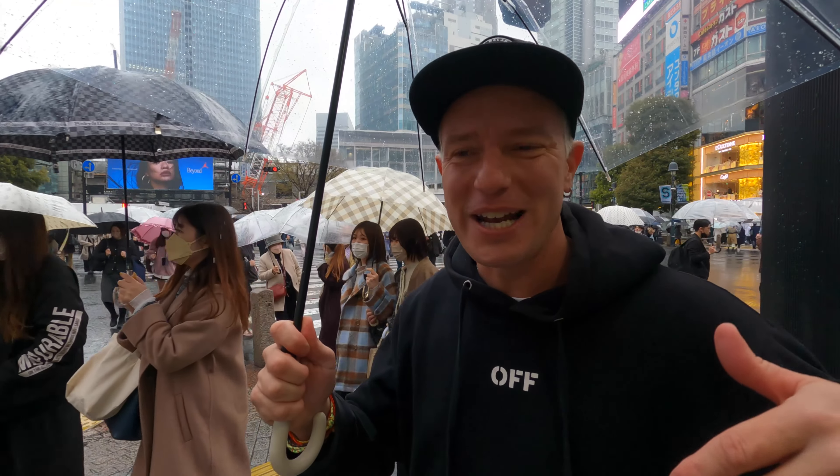So this is the famous Shibuya crossing you can see behind me — the most chaotic crossing in the world. Being that it's raining right now makes it even crazier. It's a lot of fun though, it's always a lot of fun.